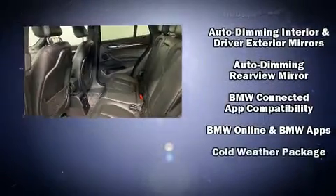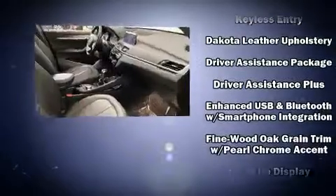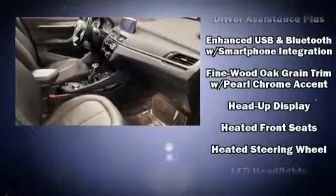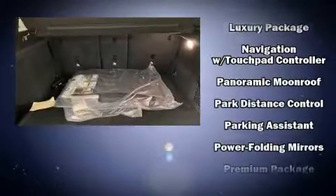BMW also prioritized safety and security with features such as a panic alarm, an emergency communication system, and four-wheel disc brakes with ABS. All-wheel drive enhances stability in unpredictable circumstances.